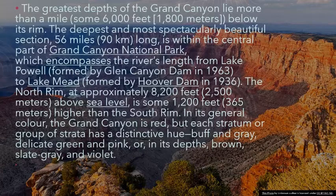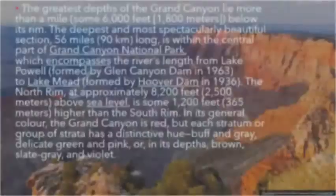In its general color the Grand Canyon is red, but each stratum or group of strata has a distinctive hue — buff and gray, delicate green and pink, or, in its depths, brown, slate gray, and violet.